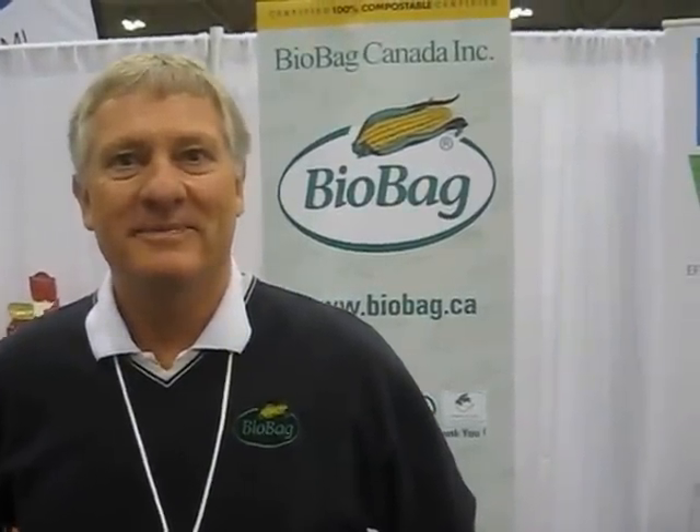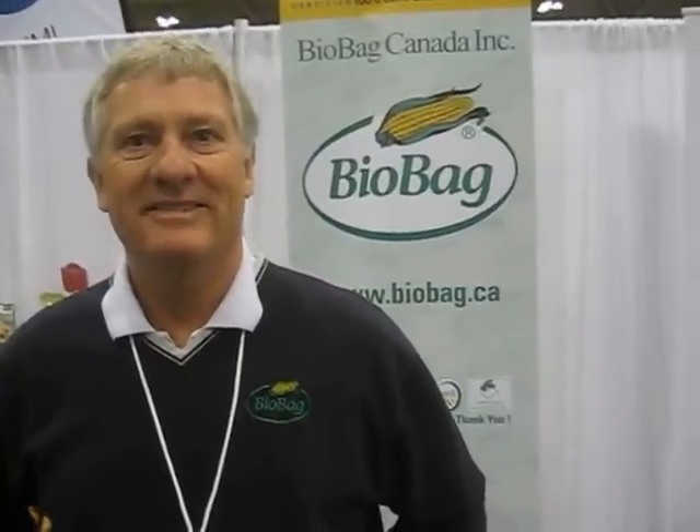I'm talking to the president of BioBag Canada. Apparently they've got a bag that's very biodiverse and sustainable. Tell me about it, Greg.